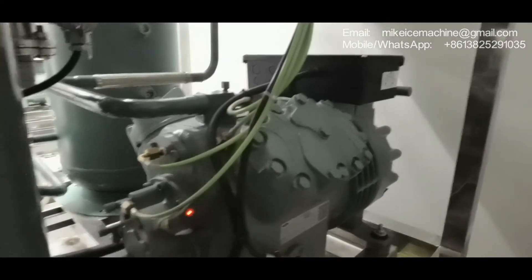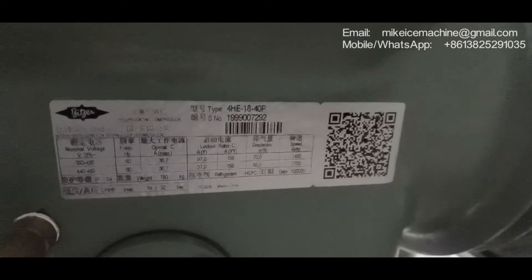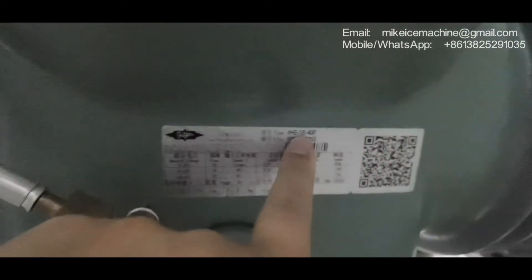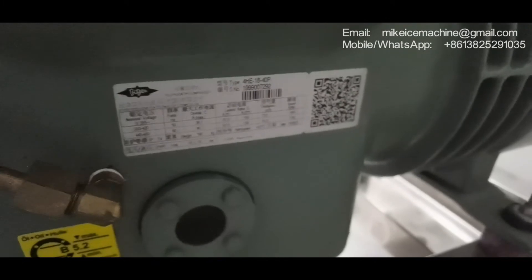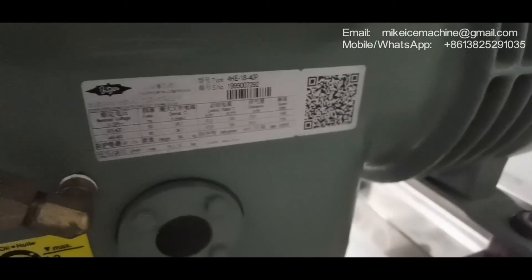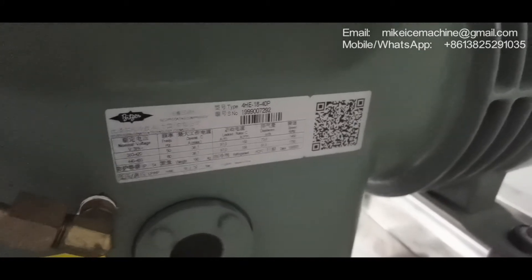This is the machine and this is the compressor. We checked the compressor model — it's a 15 horsepower piston compressor. All the machines are the same, 15 horsepower. That is why the machine has the power ceiling.